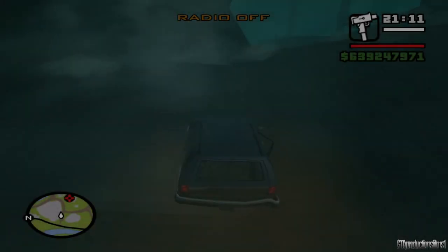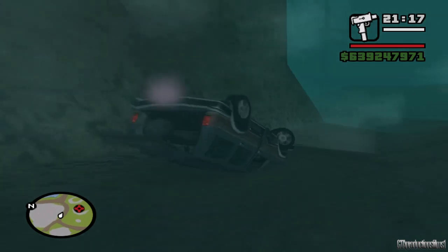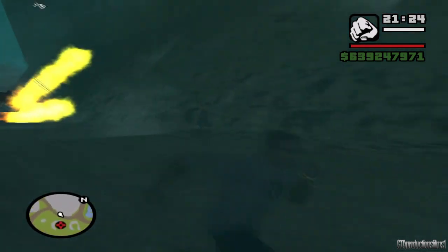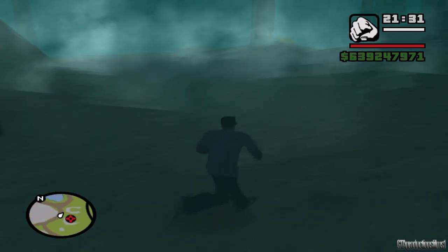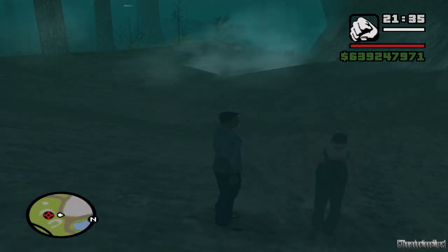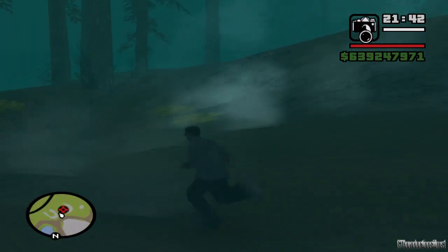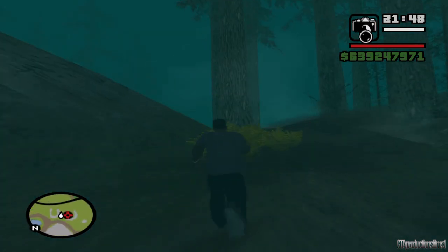Así que vamos a Bacovillón para investigar este supuesto auto fantasma y verificar si nada raro pasa. Bonita noche como para caminar por el bosque, hay mucha niebla, mucha oscuridad. Aquí estamos en Bacovillón, cerca del lugar donde se ubica el Glendale fantasma.